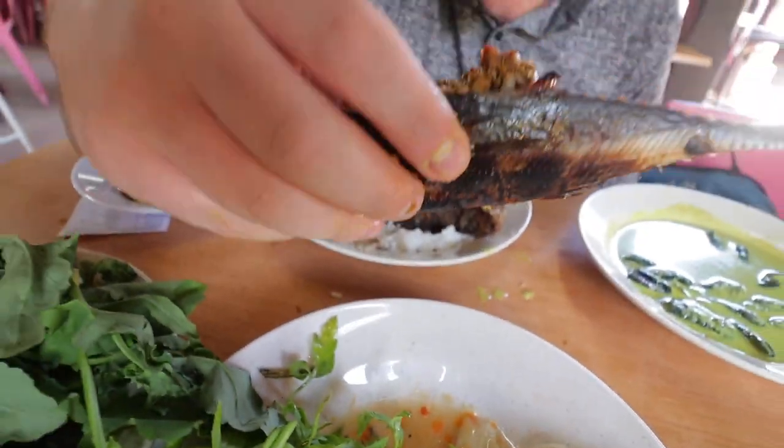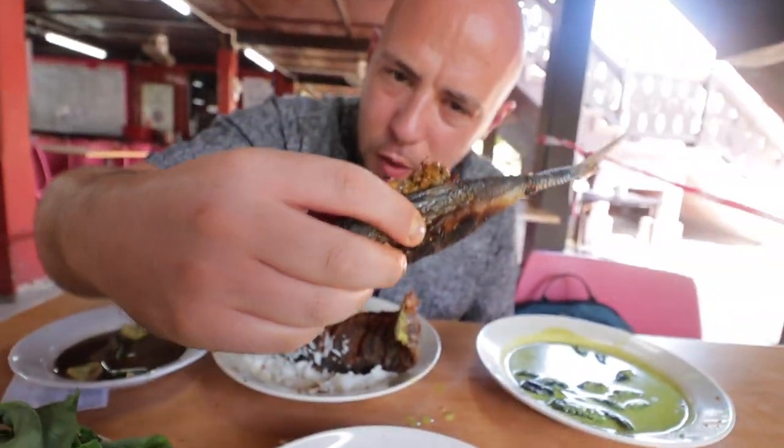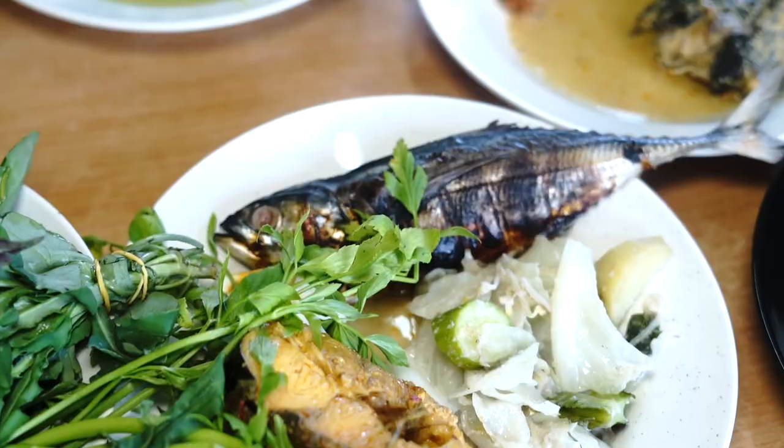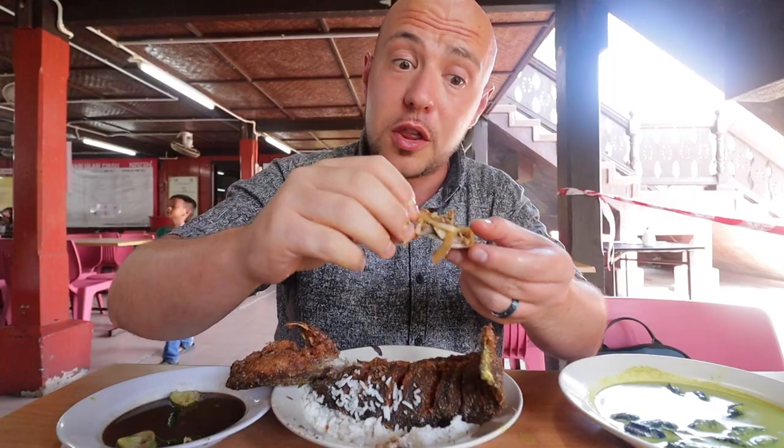We got the cencharu fish here — looks like it's stuffed with something, not sure what. It's very crispy with onions in here, very spicy but really good. It's another must.